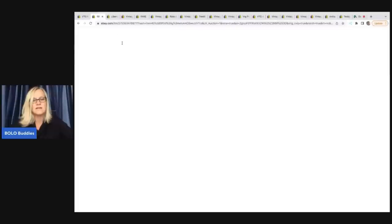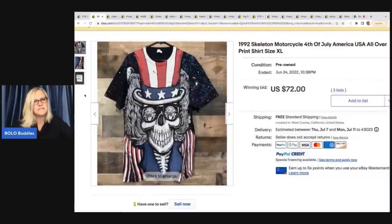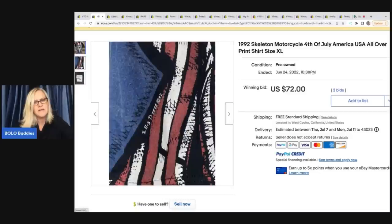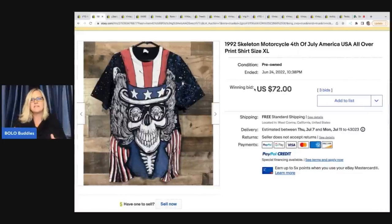The next item's title says: 1992 Skeleton Motorcycle 4th of July America USA All Over Print Shirt. So it's 1992, which would be considered vintage. It doesn't say anything about single stitch, but this is the tag — made in Honduras. Right here you can see where it's dated; it says Ellis DTs. This sold on auction for $72 plus shipping. A lot of times the all-over prints that cover the entire shirt — definitely look those up if you see them.